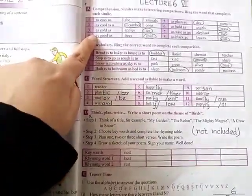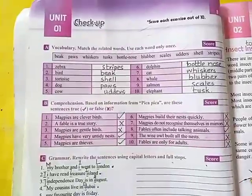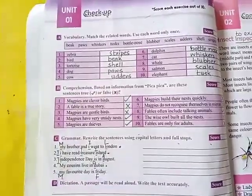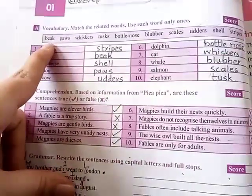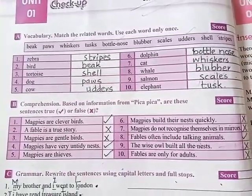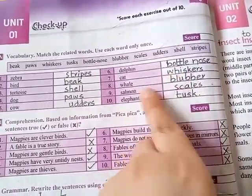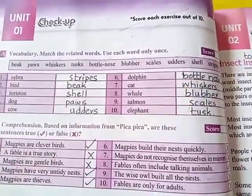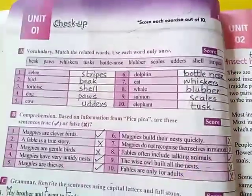Next, on page number seven word study: you will do exercises A, B, C, and E on your books with a pencil — exercise D is not included. On page number eight we discussed checkup exercises A, B, and C, which you will do on your books with a pencil. In exercise A you are given certain words to fill in blocks: zebra has stripes, birds have a beak, tortoise has a shell, dog has paws, cow has udders, dolphin has a bottle nose, cat has whiskers, whale has blubber, salmon has scales, and elephant has a tusk.